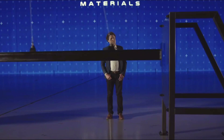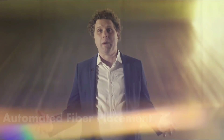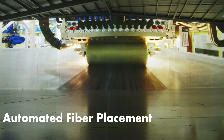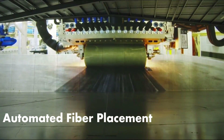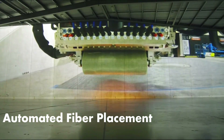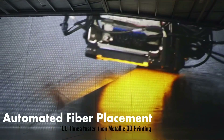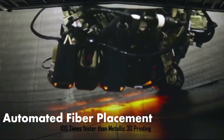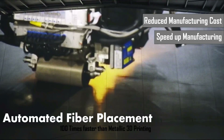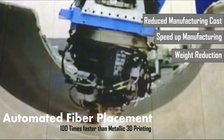Carbon composites are expensive and take too long to manufacture. To tackle this, they have adopted automated fibre placement. In metallic 3D printing, the speed is measured in millimetres per minute. But with their automated fibre placement technology, they are able to achieve speeds measured in metres per minute, which is at least 100 times faster. With this technology, they are able to reduce the expensive cost and speed up the slow process of manufacturing carbon composite, and will achieve a game-changing weight reduction in rocket weight.